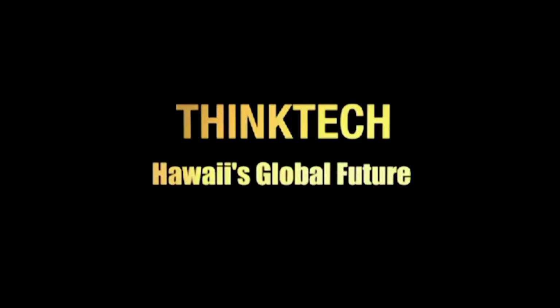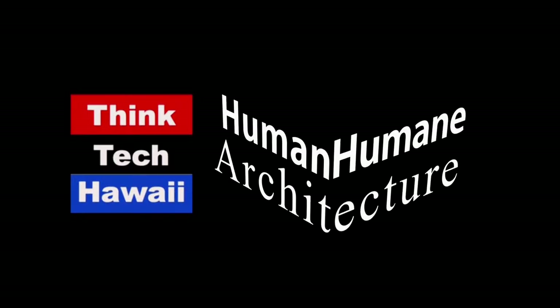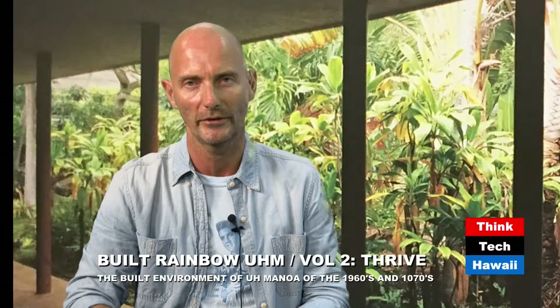Think Tech Hawaii, civil engagement lives here. Welcome back to the show — you were so excited about our volume one on the nature of surface and substance of the architecture of the University of Hawaii Mānoa. Welcome back to Human Human Architecture, broadcasting live from our sometimes educated exotic tropical paradise of Honolulu, Hawaii. Once again with your favorite guest slash co-host, DeSoto Brown.